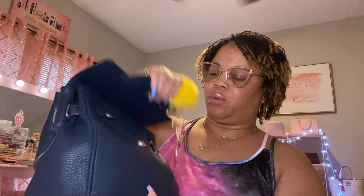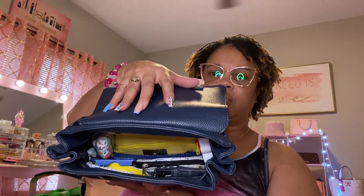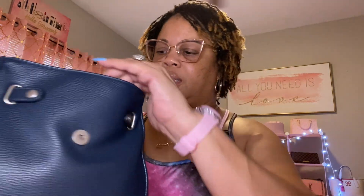Okay, so let's look inside and see what all I have in here. This is how she's looking inside. I'm gonna start bringing things out so you can see everything that I have inside.